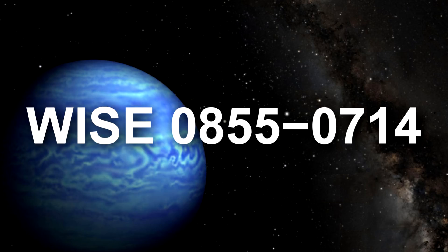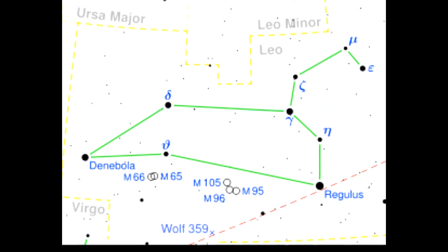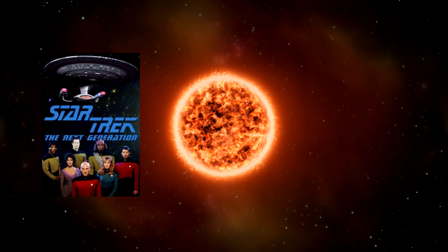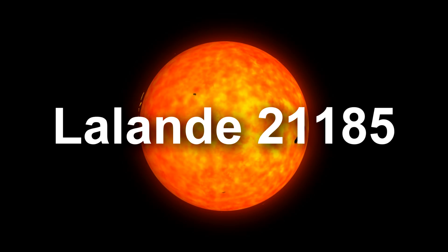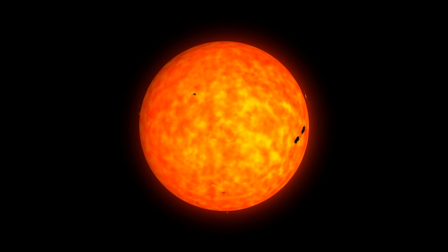Passing another substellar object, we arrive at Wolf 359, yet another red dwarf star a bit under eight light years away in the constellation Leo. While the star has no known planets, it has often been used as a setting in sci-fi such as Star Trek and The Outer Limits. At 8.3 light years we pass another red dwarf, Lalande 21185, which has one suspected planet; however, it lies outside the habitable zone.